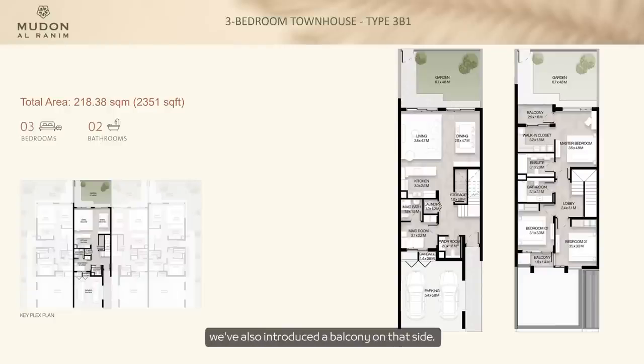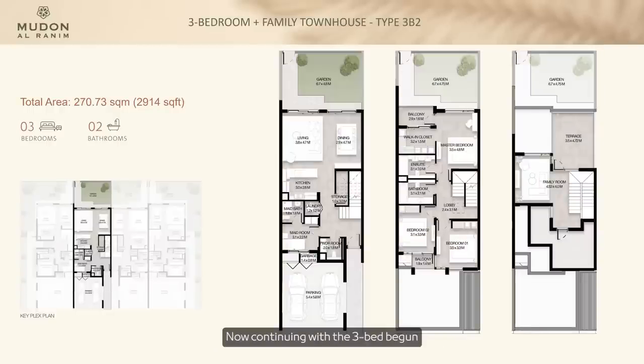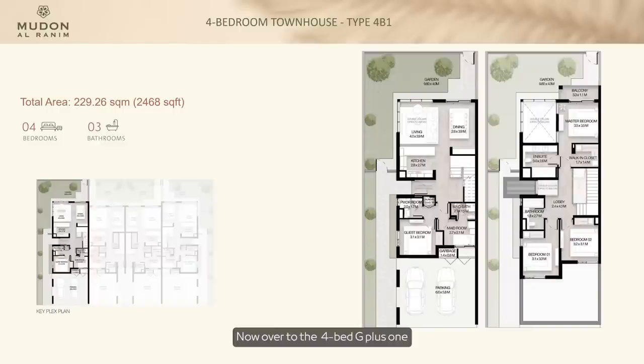Continuing with the three-bed G plus two — we've increased the size of the family room and, due to popular demand, we've also increased the size of the terrace. The total area is 2,914 square feet, slightly bigger than earlier phases mainly due to the rooftop terrace, which we think will be a real selling point.